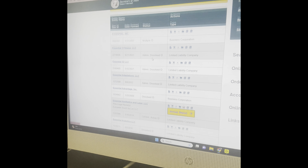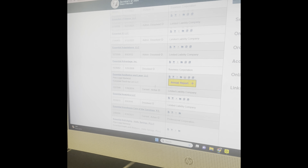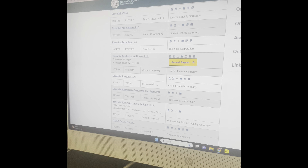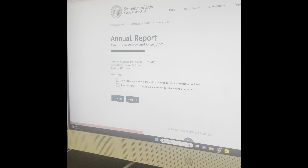For example purposes, I'm going to type in the name of another business. You just want to put in your full business name, or just a part of it, and then select it from there. Once you put in part of your business name, it's going to pop up all of the different names that begin with that. You only have to file an annual report if it's highlighted in yellow.